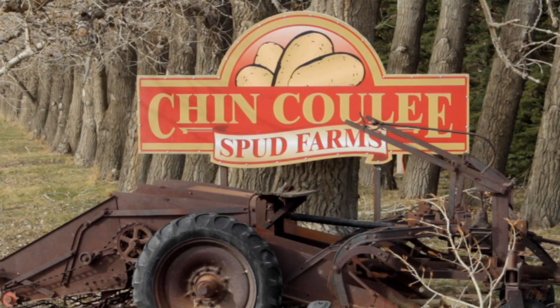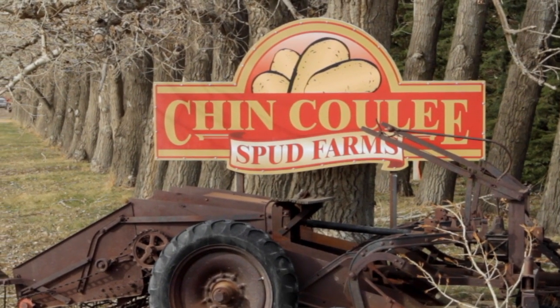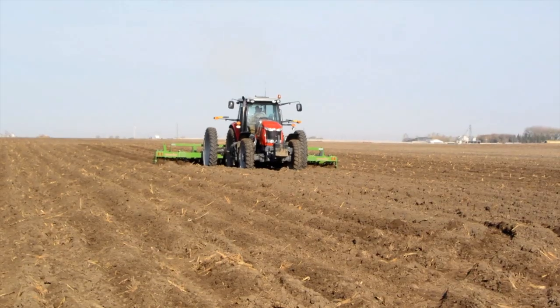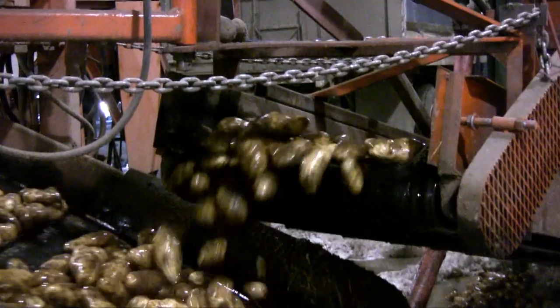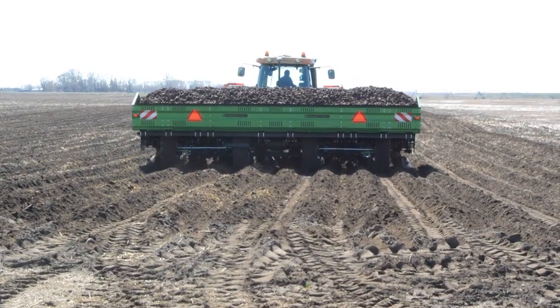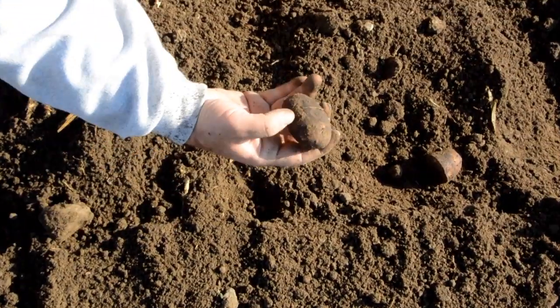My name is John Vossebelt. Our farm name is Chin Cooley Farms, and the reason is we live close to the hamlet of Chin, Alberta, and we have a Cooley in the back of our land. This area here in this neck of the woods in southern Alberta is highly productive. It seems to have the ideal climate for processing potatoes.